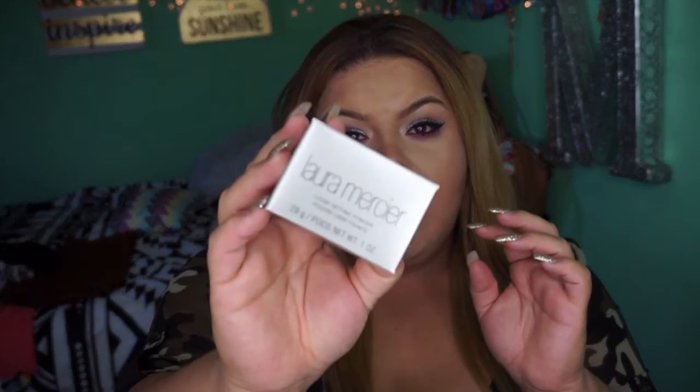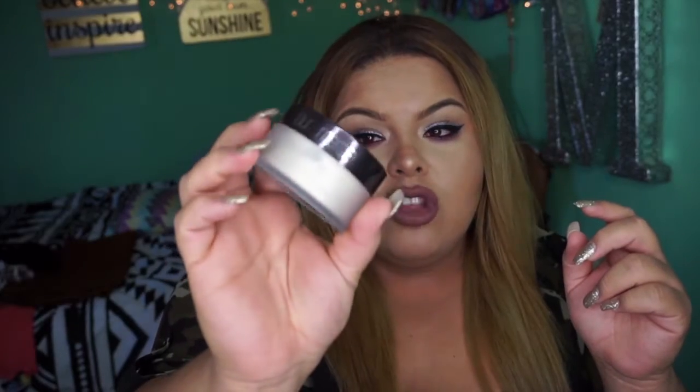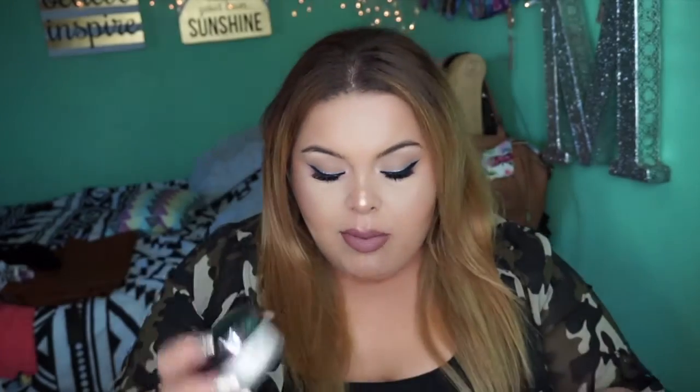The Laura Mercier Translucent Powder. Just because it's translucent powder, it's one of my basic powders that I need in my life. I'm already using my backup, so of course I had to purchase another backup. I'm pretty sure you guys have seen it everywhere, and it's a really, really amazing powder. Especially for setting the under eye. To bake, of course, it's even better. I also use this to set my whole face, and that's why I feel like I went through it a little bit faster than my previous one.